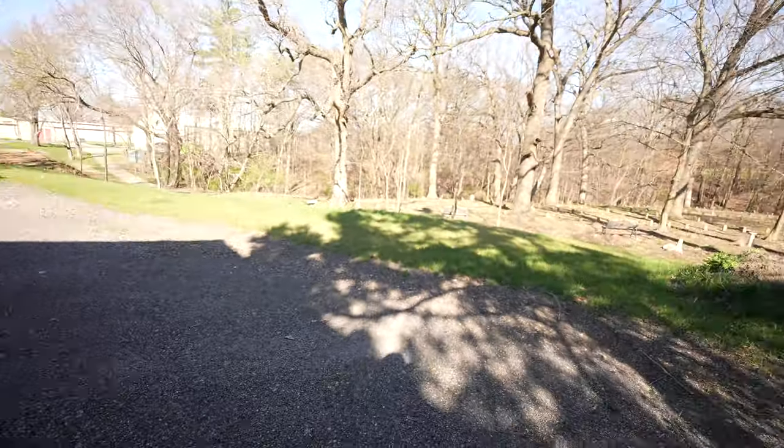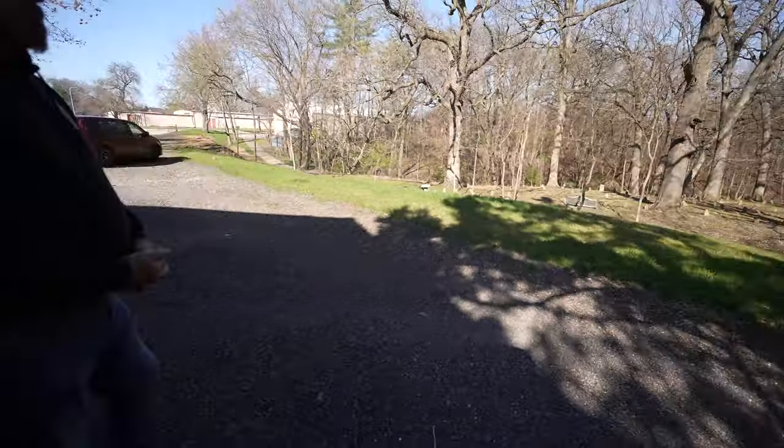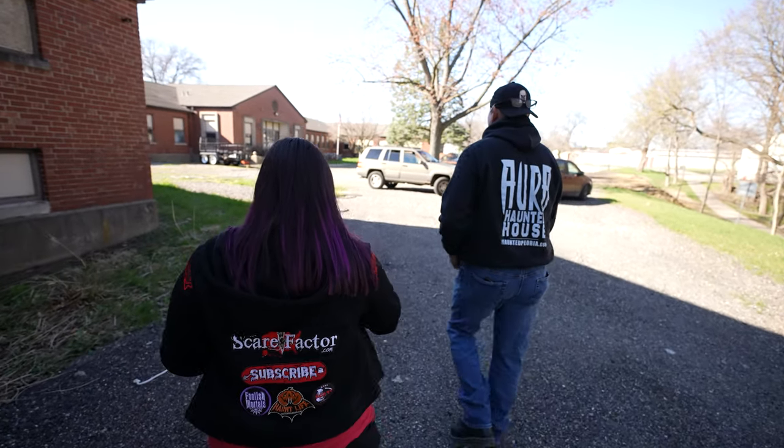We respect those headstones. How many haunted houses have you seen, friends, that have a real cemetery right there? Comment below. I can't think of any off the top of my head. Just this one.